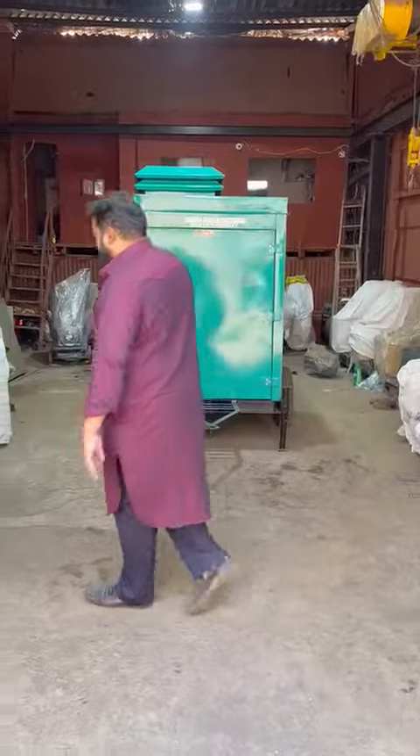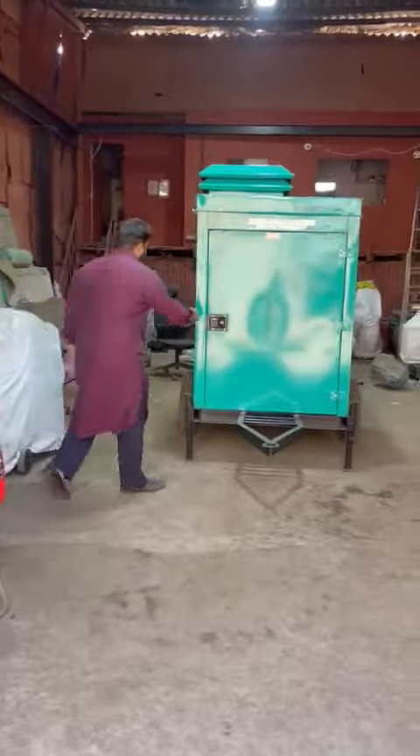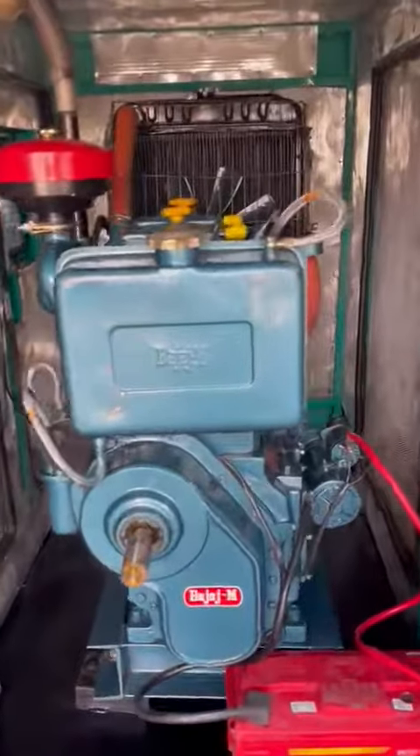Good afternoon guys. Today I'll show you a trolley mounted diesel generator set soundproof acoustic enclosure. This is the product — soundproof diesel generator set, trolley mounted.